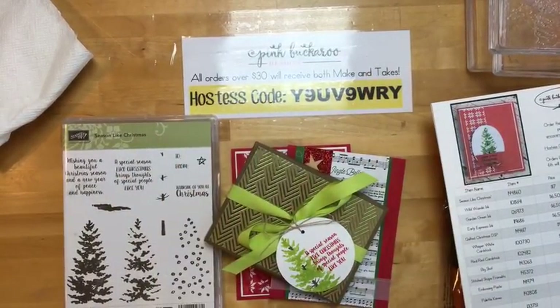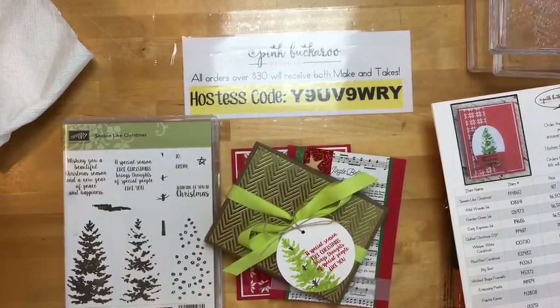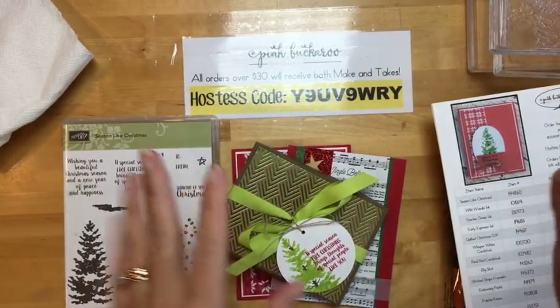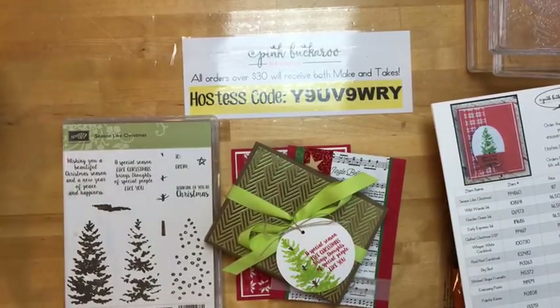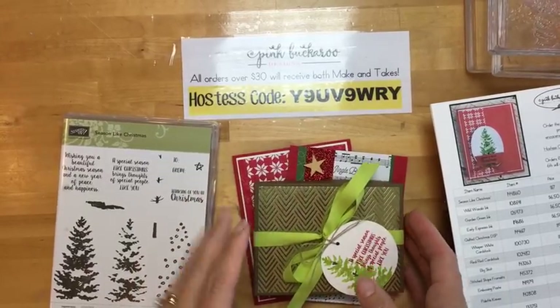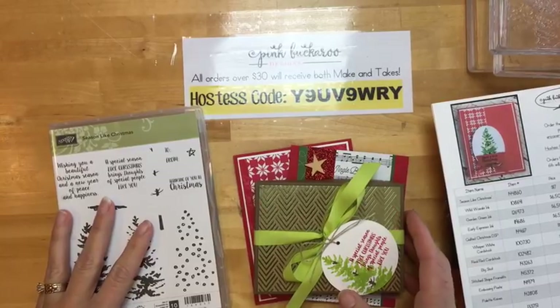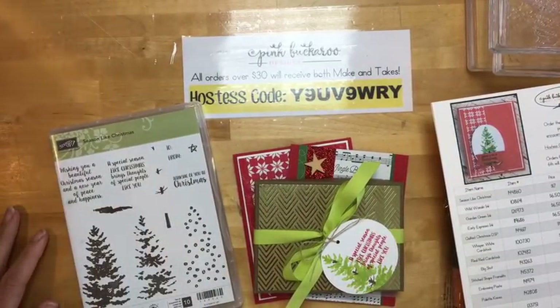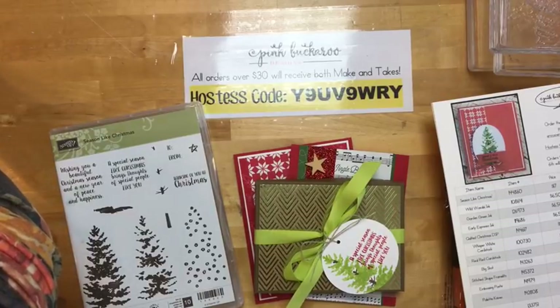Hello everybody, happy Friday. Welcome to this week's edition of Facebook Friday. If you're watching in the replay, hello, thanks for watching. Today I've got three projects for you. I am trying to do three projects each week — you guys seem to enjoy that. It does take a bit of extra planning, especially typing up those project sheets, but I know that those are really helpful.